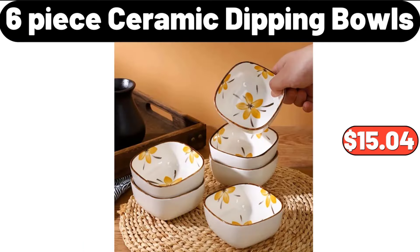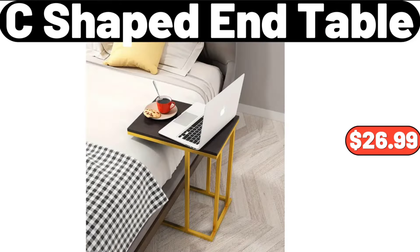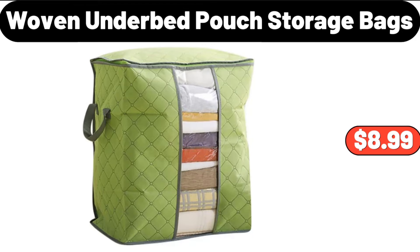6-piece Ceramic Dipping Bowls, $15.04. Kitchen Drain Mat, $5.99. C-Shaped End Table, $26.99. Woven Under Bed Pouch Storage Bags, $8.99.